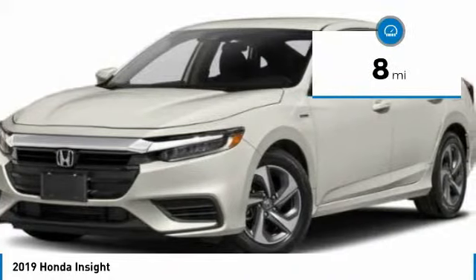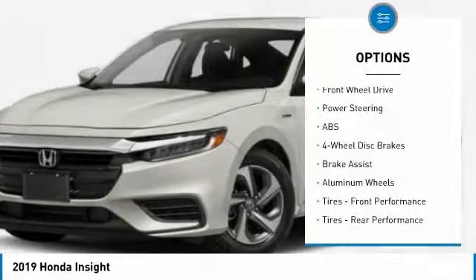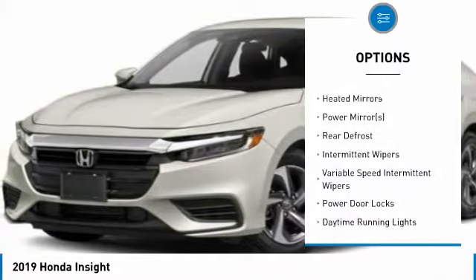This vehicle has less than 100 miles. Here are some of this vehicle's great options: remote engine start, keyless entry, steering wheel audio controls, anti-lock braking system, and stability control.